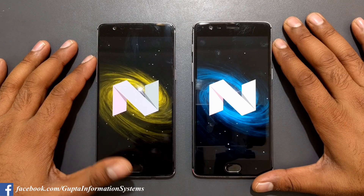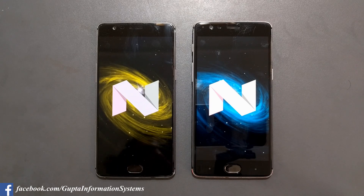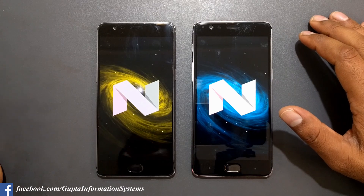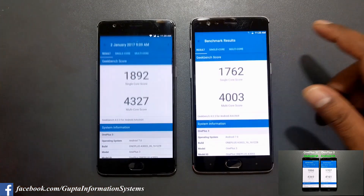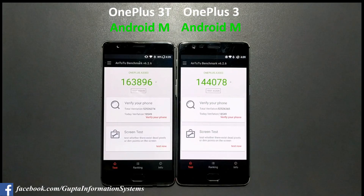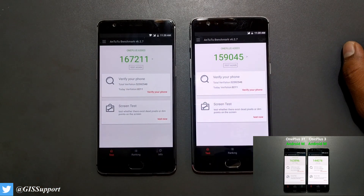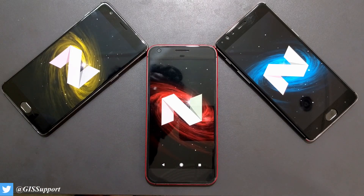We've seen the benchmark scores for both devices running Android Nougat. Now let me show you results when they were running Android Marshmallow — you can watch my previous video where I did the speed test between the OnePlus 3T and OnePlus 3 on Android 6.0.1. Here are the Geekbench scores on Marshmallow — OnePlus 3 on the right, OnePlus 3T on the left. Comparing to the latest Nougat results, you can clearly see performance keeps increasing compared to Android Marshmallow.